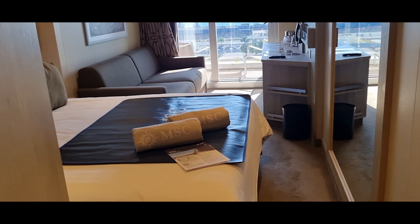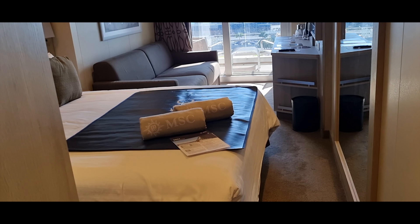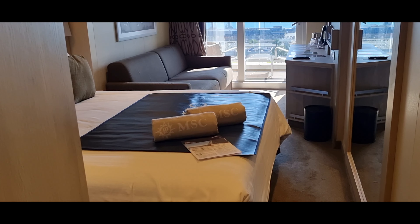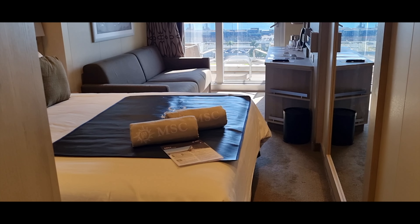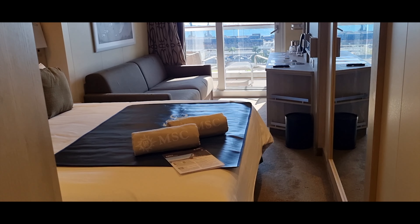We have finally made it to our room and it is after two o'clock. We got here quarter to twelve, so it's been two and a half hours since we checked in.